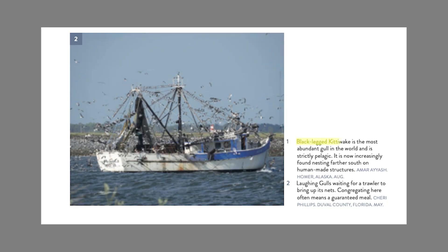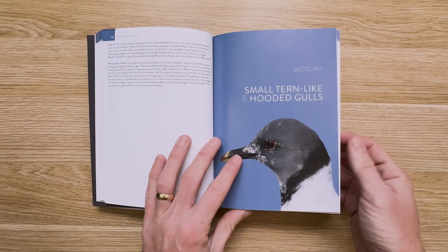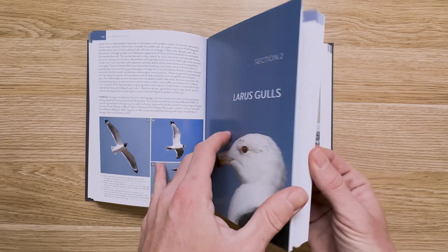Let's talk about the meat of this book — the species accounts. As expected, they are incredible. The best way I can describe them is that not only is nothing left out, but you will learn something from every one. Species are put into a few intuitive groups: the small tern-like and hooded gulls, the larger larus gulls, and the hybrids. Notably, there is a subsection among the larus to cover the aptly named herring gull complex.